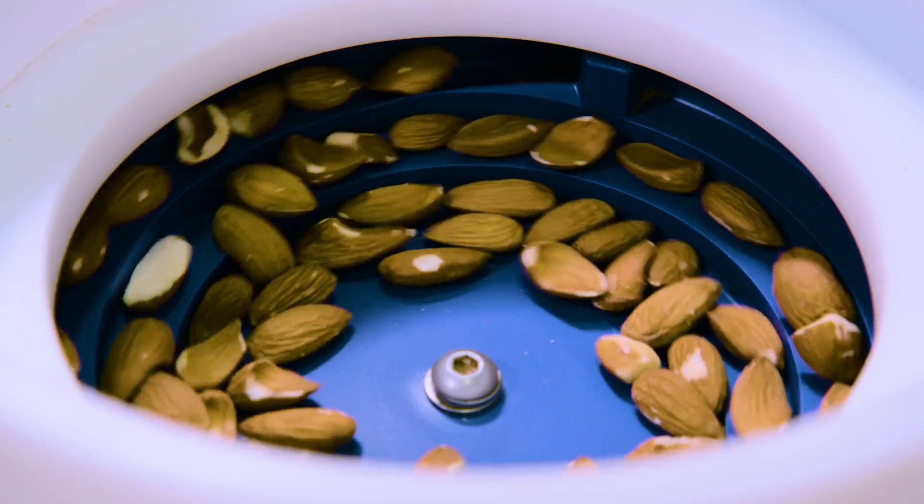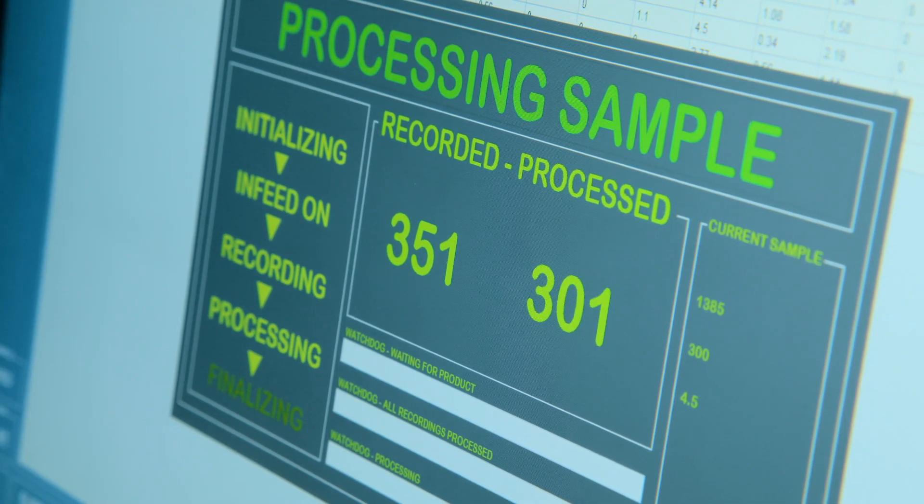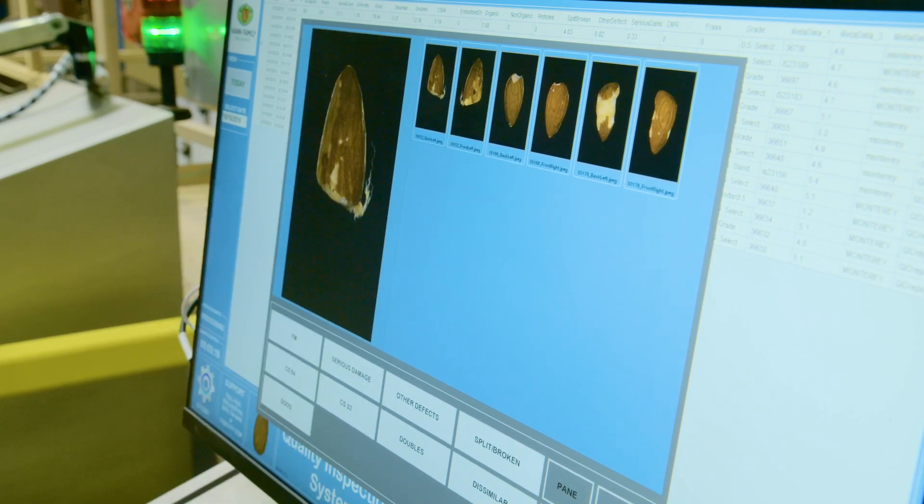Quality requirements are never ending. Just in the last few years we've seen big increases in what end users expect. It's our goal to be the best almond processor in the world, so we're always looking for the newest technologies to help us achieve that.